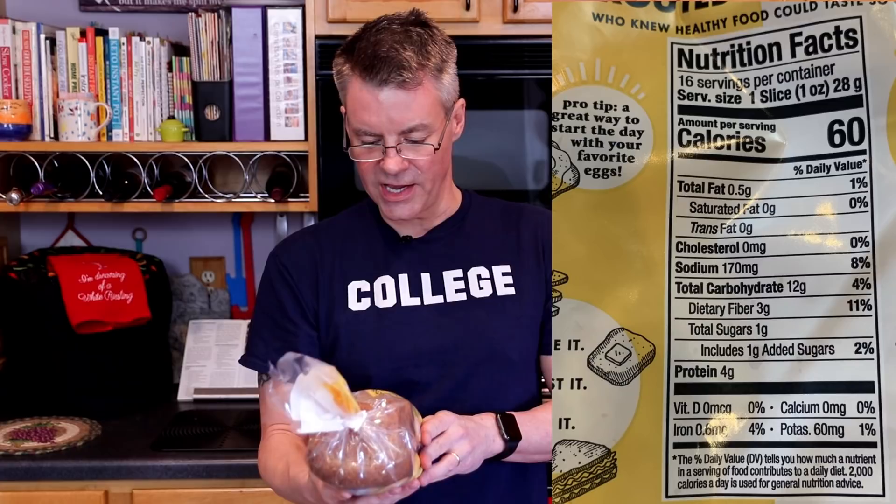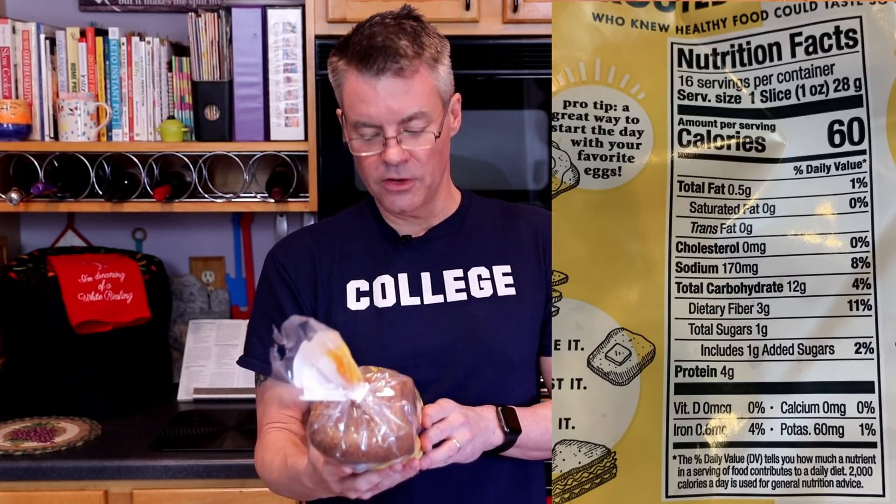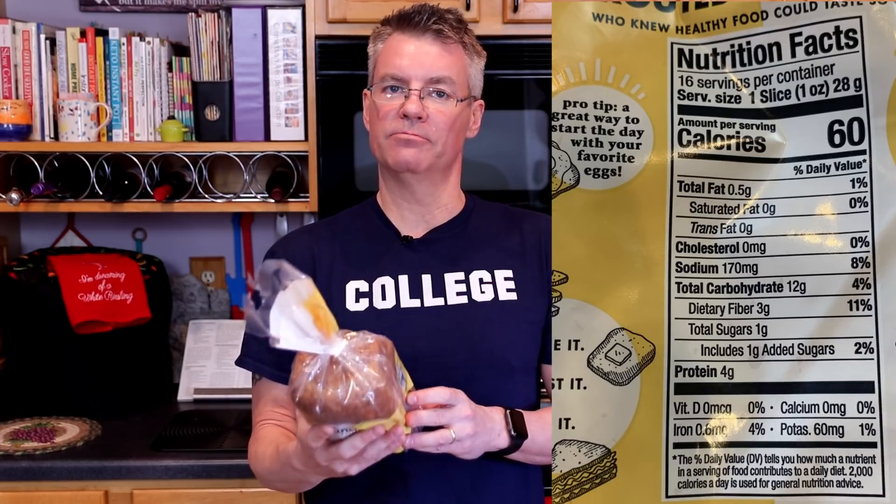Looking at the macros, we have 12 grams of total carbohydrates and 3 grams of fiber, for a net 9 grams per slice. So for non-keto people, that would probably be considered fairly low-carb. For keto people, not so much.